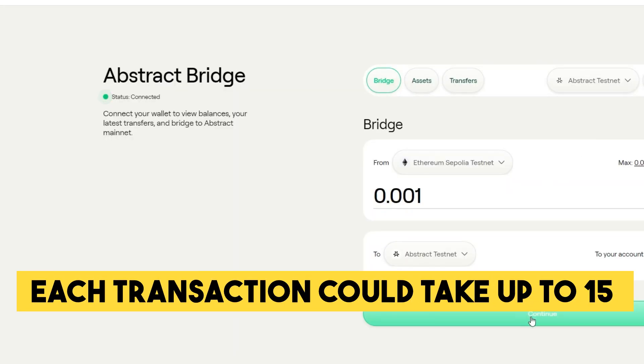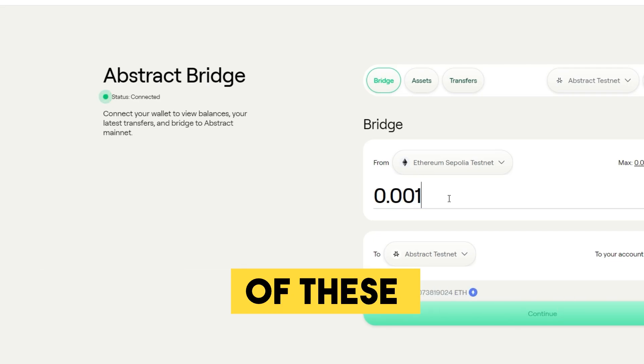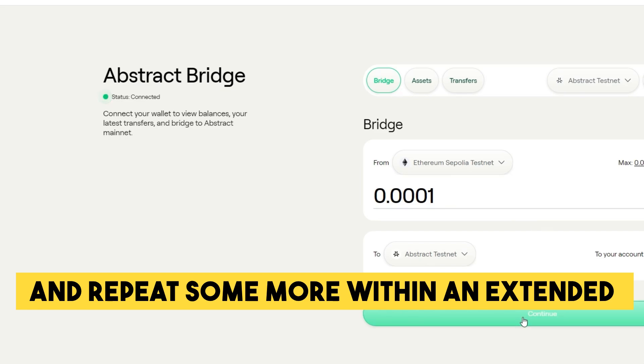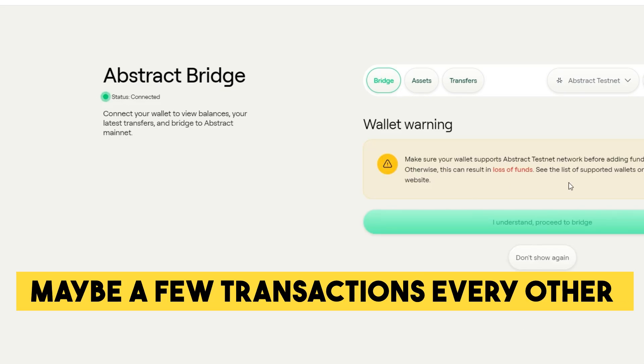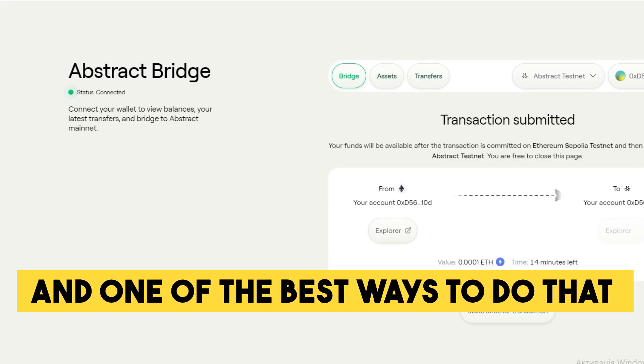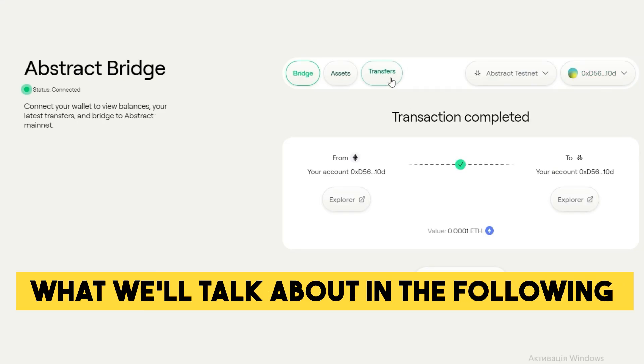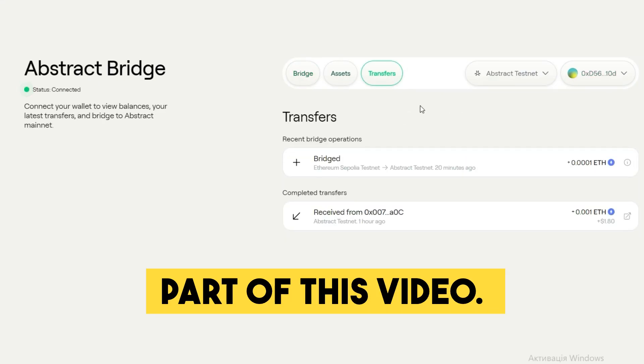Each transaction could take up to 15 minutes, but it's still better to perform a few of these and repeat some more within an extended time frame — maybe a few transactions every 3 or 4 days. It's a good idea to stay updated with each project you're interacting with, and one of the best ways to do that is to stay active in their Discord. That's exactly what we'll talk about in the following part of this video.